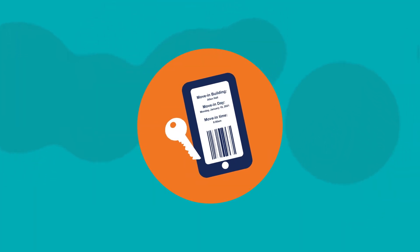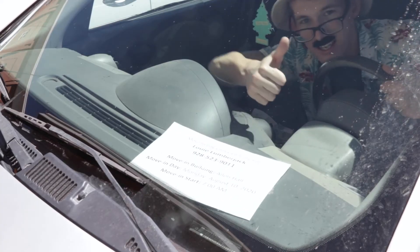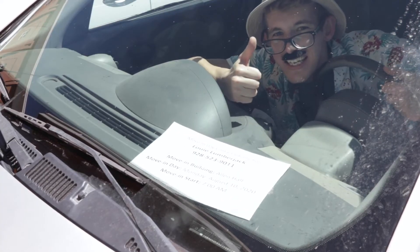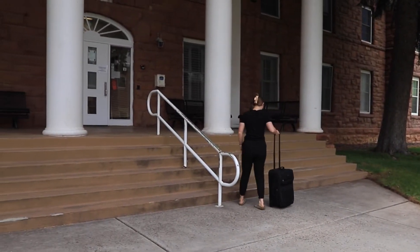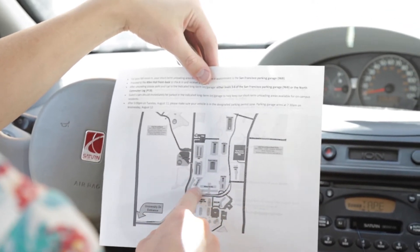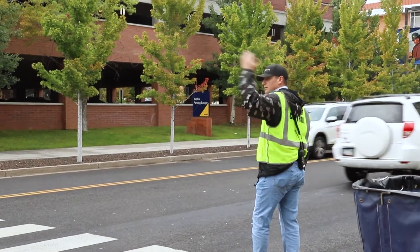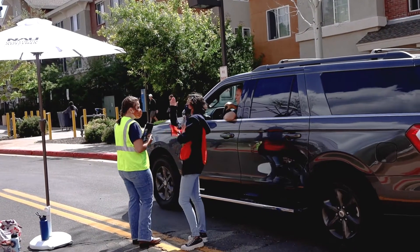Step three: move to campus. On the date and time of your move-in appointment, place your printed confirmation on your windshield. If you're not arriving in a personal vehicle, bring the printed confirmation with you. Use the directions provided on your confirmation page and follow the signs to help you navigate campus. Be sure to arrive on time to your short-term unloading zone.